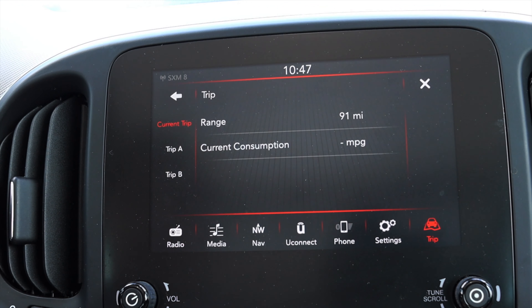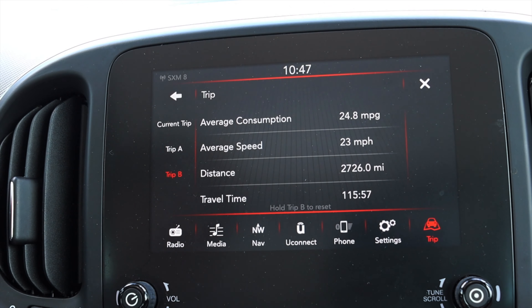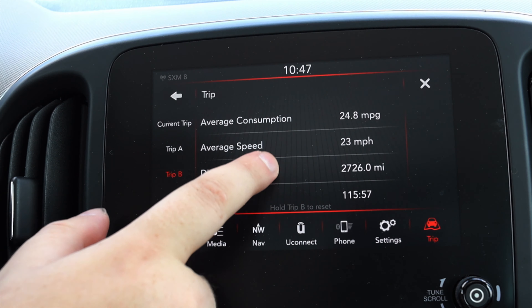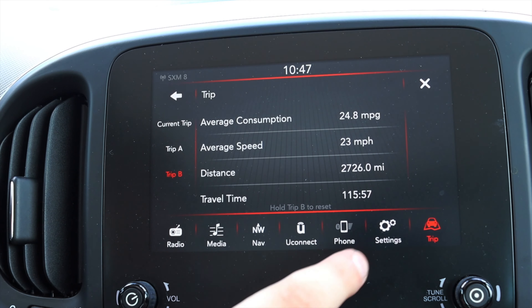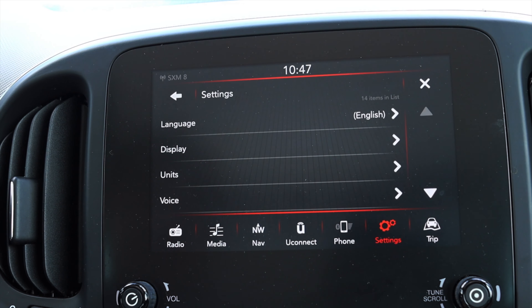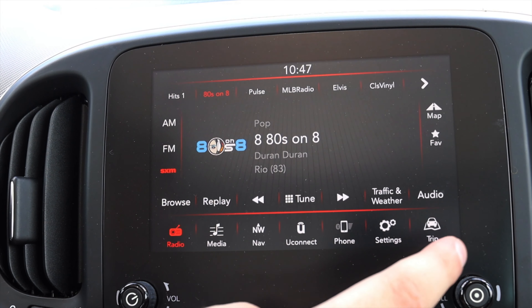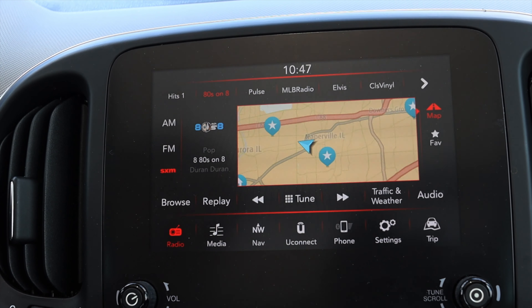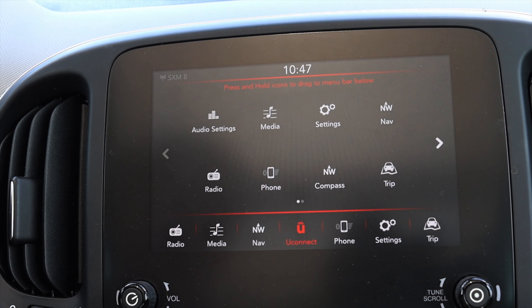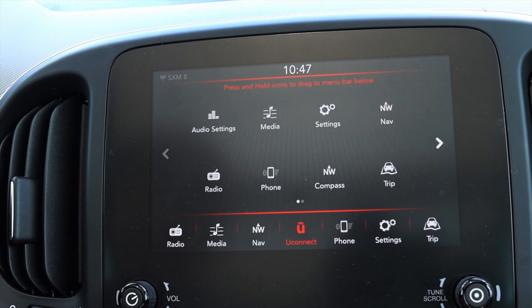We can go to trip, range, current consumption, trip A, trip B, which is very nice. It also keeps average speed, distance, and travel time for those trips, which is really cool. However, as you're starting to notice, not very responsive. I can connect a media device, radio, things like that. I can go to my map — I do have navigation. Nav, Uconnect, audio settings, things like that. You can also turn the screen off if you'd like.